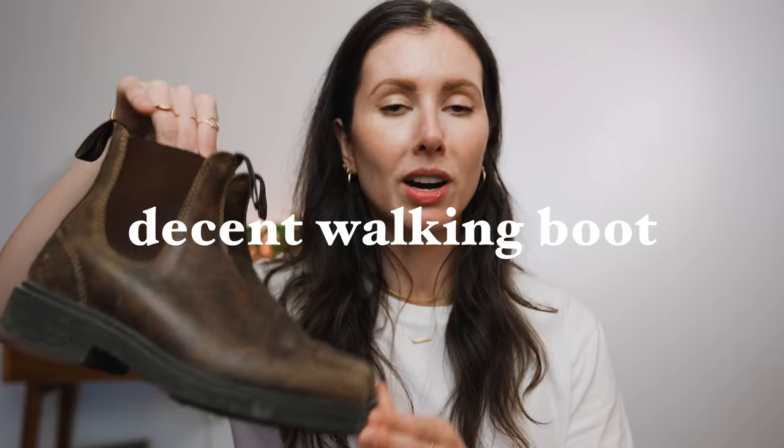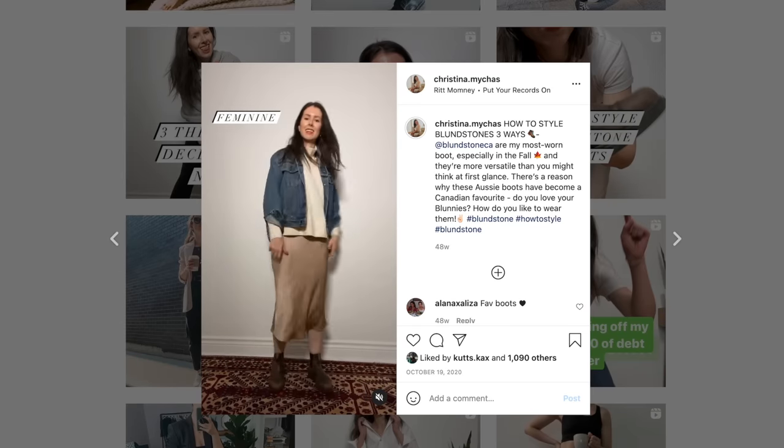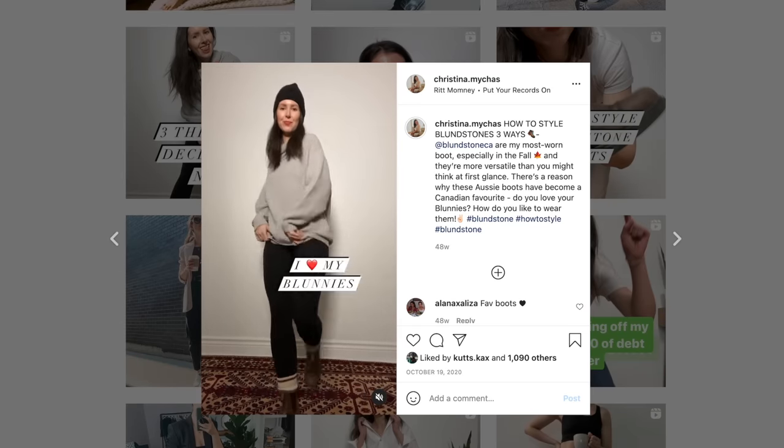Finally, since I live in Canada with all four seasons and a very pedestrian lifestyle, having a comfortable, casual, everyday walking boot is really important in my wardrobe. I've had my Blundstones for about four years now — they're a great all-around, all-weather walking shoe, especially for spring, fall, and early winter. I can walk to and from in them and change my shoes later on from there.